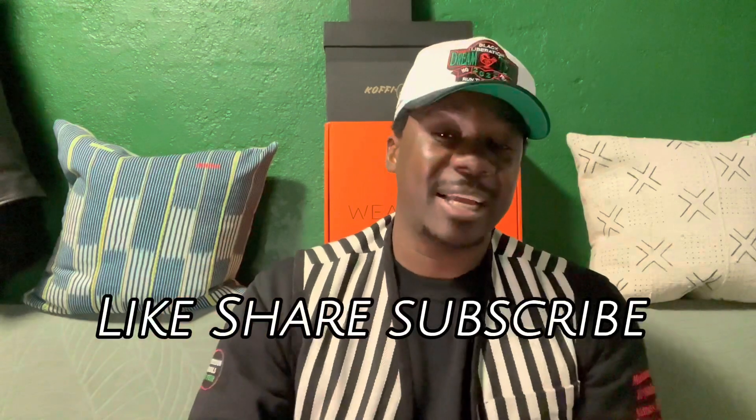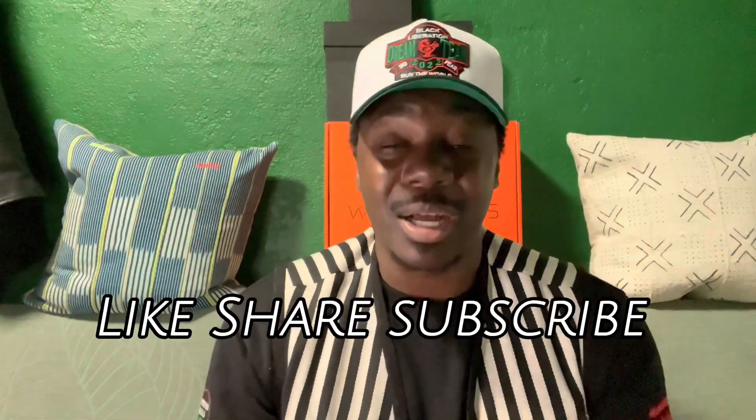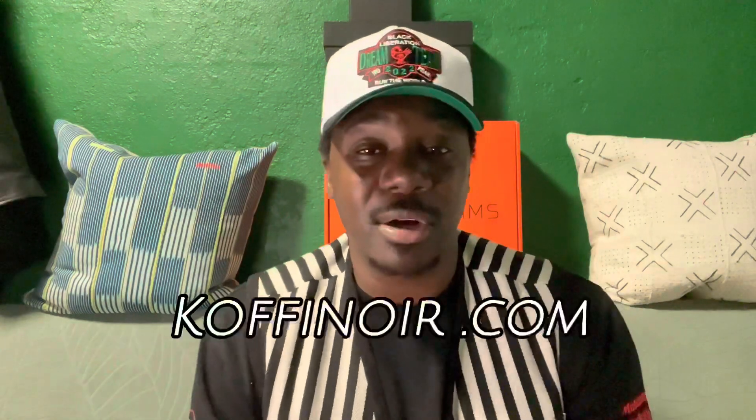Without further ado guys, if you guys like this unboxing, all the information will be in the description — pass it to some folks that need help on their style or need to purchase some really dope shoes. Please like, share, and subscribe to the channel. Again, we're trying to build a community of stylish folks who want to live a happy, thriving life and also have some nice shoes to go with it. If you guys are interested in setting up custom orders with us, just email us at info@kofinoir.com or go to the website at kofinoir.com and explore, see what you find there. You guys have a wonderful evening and I'll see y'all next time. Peace.